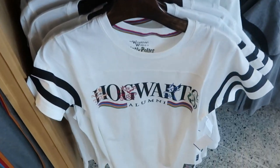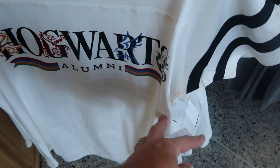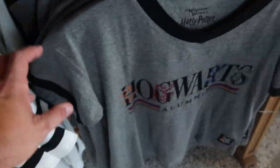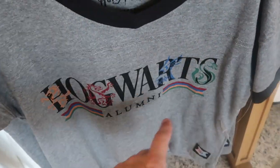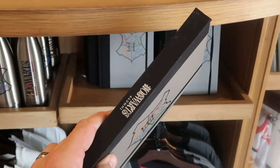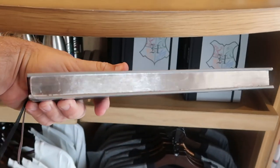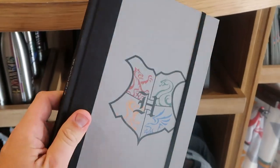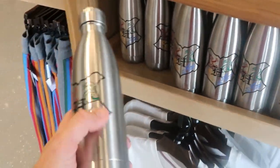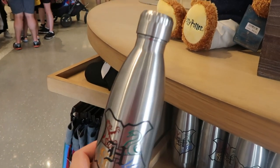Down here is some awesome Hogwarts alumni merchandise. This t-shirt has a striped pattern on either sleeve — Hogwarts Alumni — $37. And they do have a v-neck version over here in heather gray for $37 as well. They also have a Hogwarts Alumni book for $24 — I love how shiny silver they are with all of the houses. And over here is a really fun stainless steel cup with all the different houses that says Hogwarts Alumni — $25 a piece.